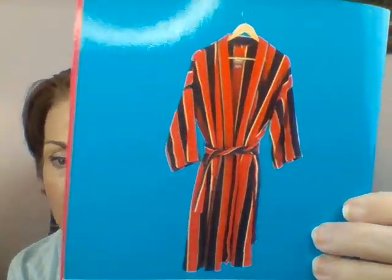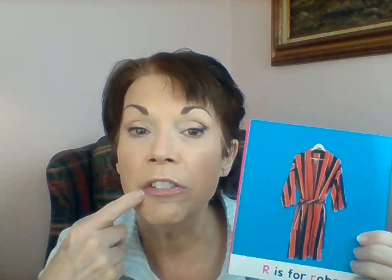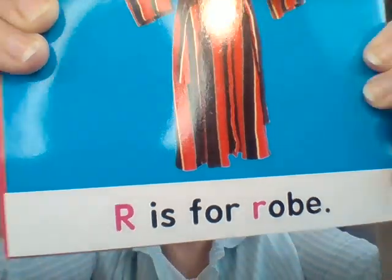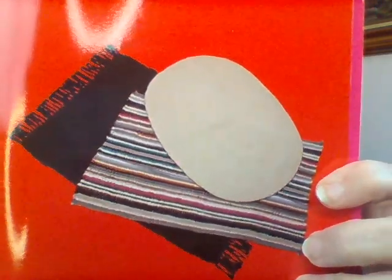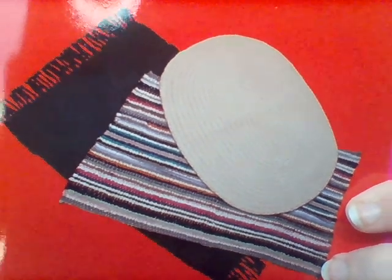What is this? It's a type of clothing — something you might wear over your pajamas at night. It's a robe. Make that R sound: rrr. Now say rrr robe. R is for robe. Next page — this says R is for rug. Rugs are things that are on the ground that keep us from slipping. Rrrr rugs. That's another R word.